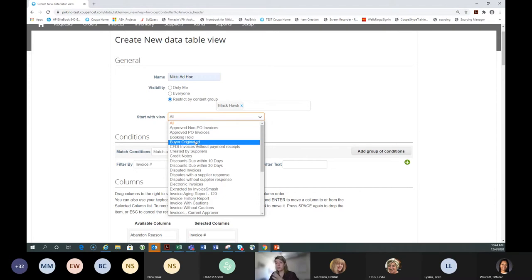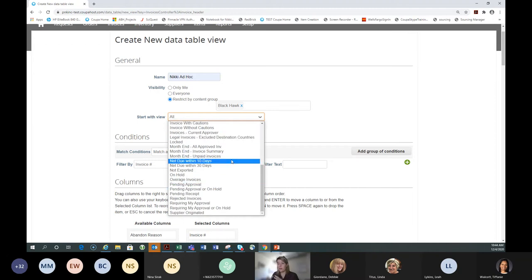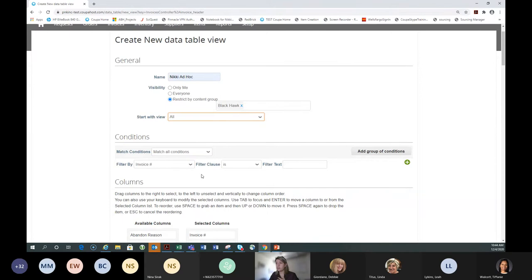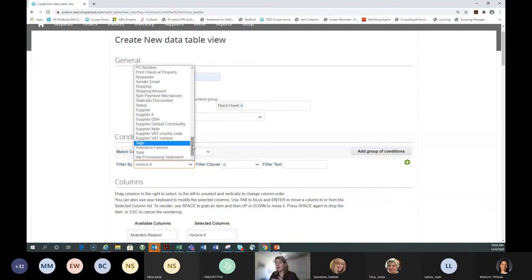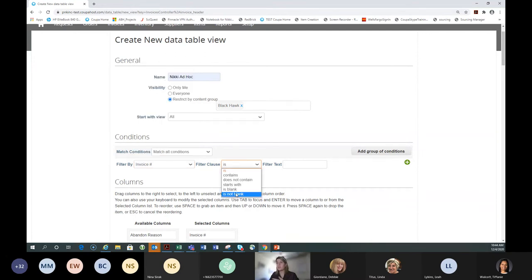The 'Start With View' option lets you take Coupa's pre-created views and start with those restrictions. The Conditions section is where you structure what information will be in your view — whether restricting or excluding information. These are all about modifying, condensing, and choosing what you'd like to see. If you don't use 'Start With,' you start with all data. The conditions options are virtually endless — you can pick and choose, include and exclude. You can see all the different options available in a particular tab.